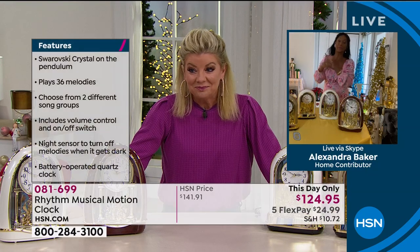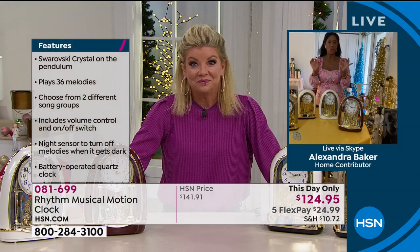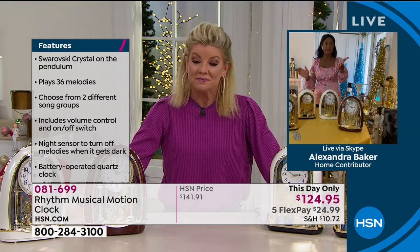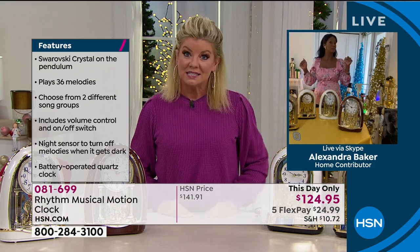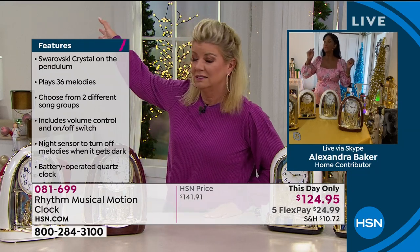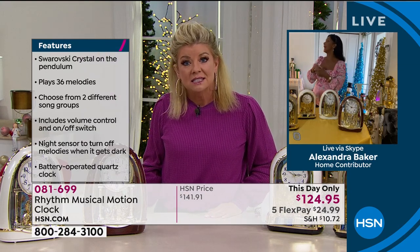One of the things I always ask when I have the privilege of sharing these gorgeous, exquisite Rhythm clocks is: do you have a clock in your home? So I'm asking you, Lynn — do you have a clock at home? I have a wall clock. That's good, because I often ask that question and people come back and say there's the clock on the microwave or the stove.